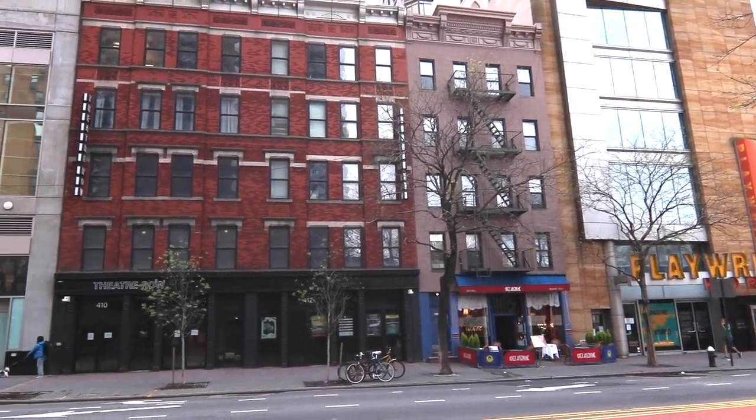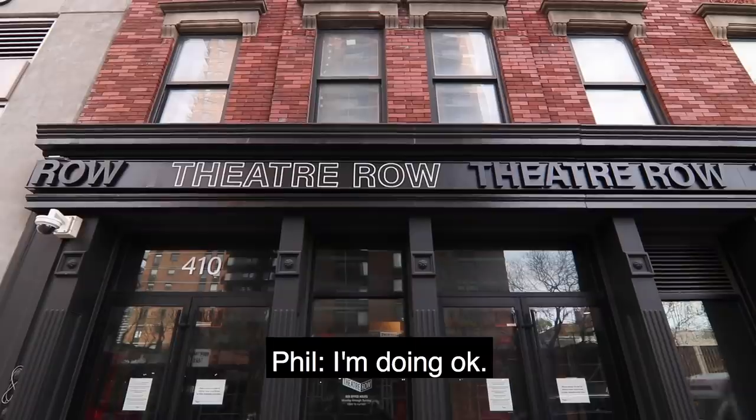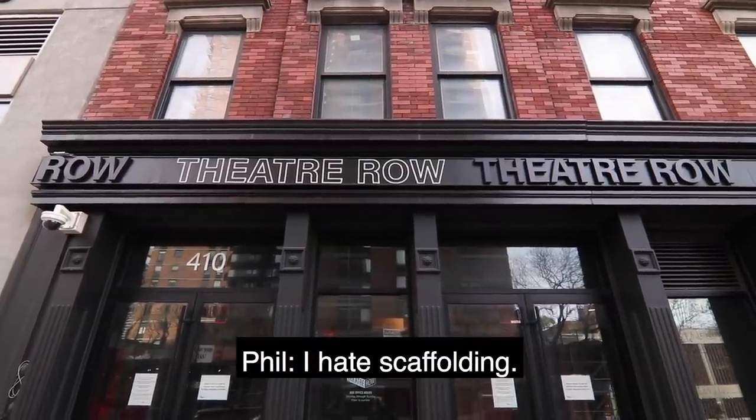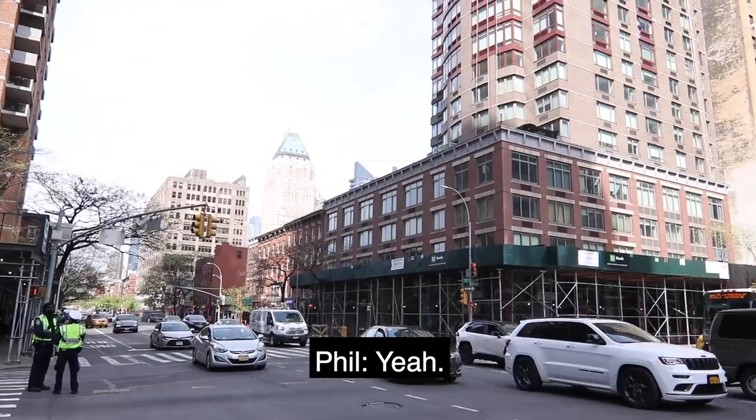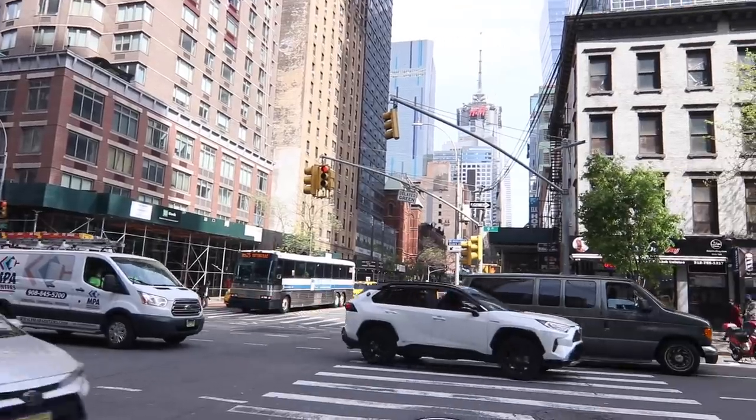The reason it was developed was because of this building here. Let's keep walking — I'm going to show you this. I just want to get to the spot where we can see it better, so we're walking up 9th Avenue.